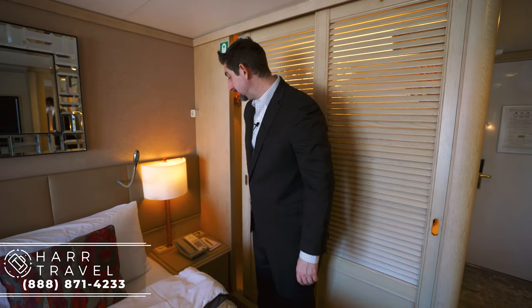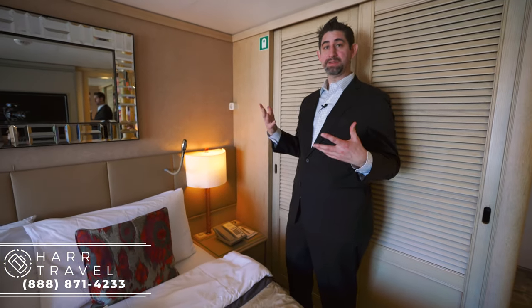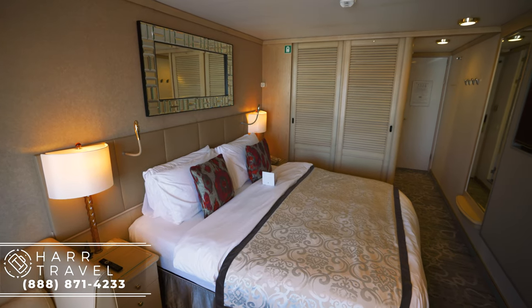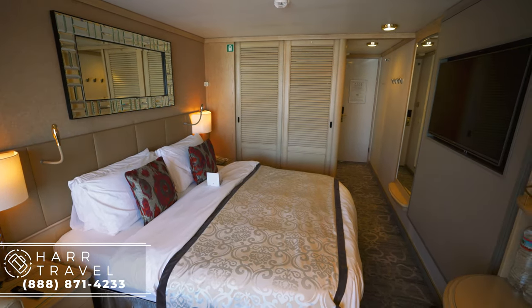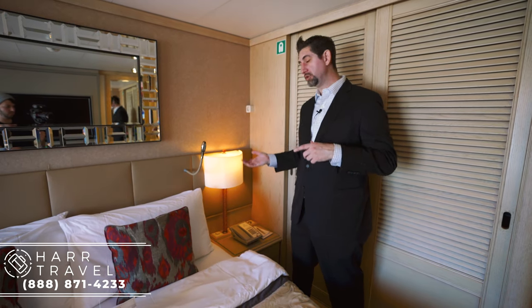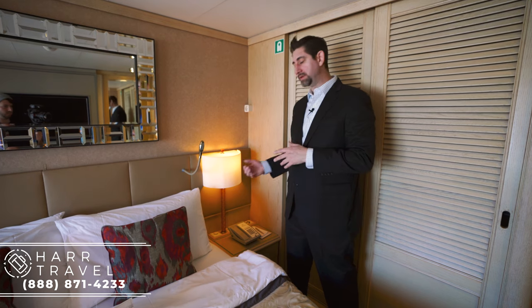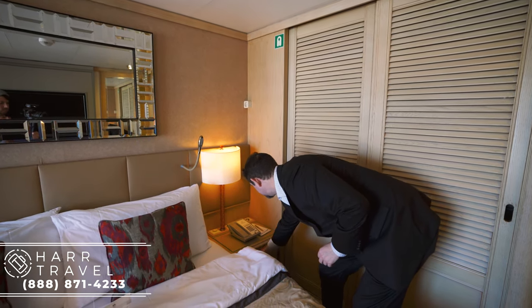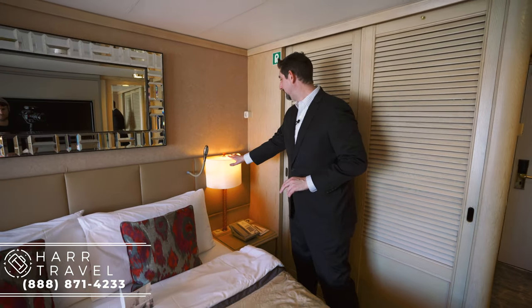On the bedside, I want to point out that some staterooms were not fully renovated, so they didn't add new electrical outlets — there is no plug on the side here. I always personally bring an extra battery backup to charge during the day and my phone at night. You do have three nice drawers to put things away completely, and a bed lamp plus a reading lamp.